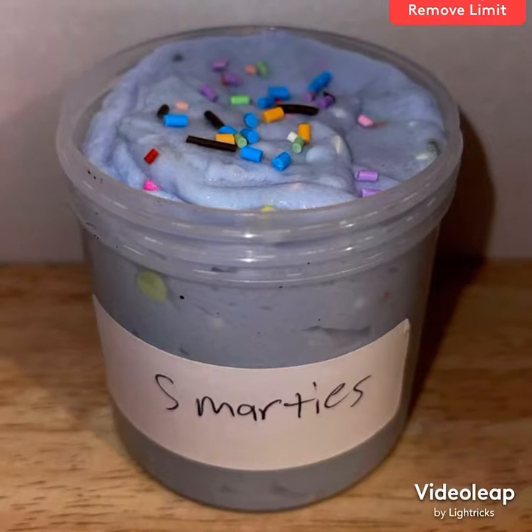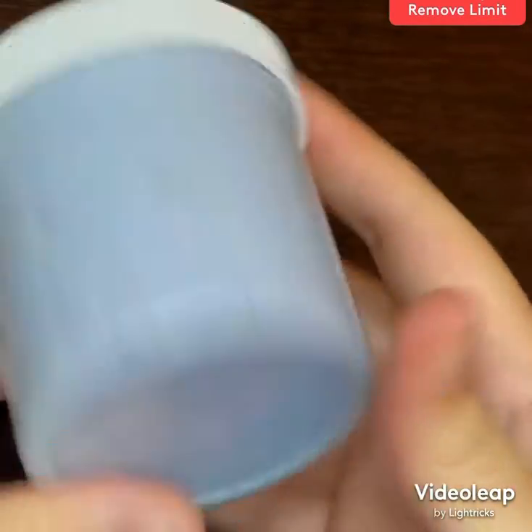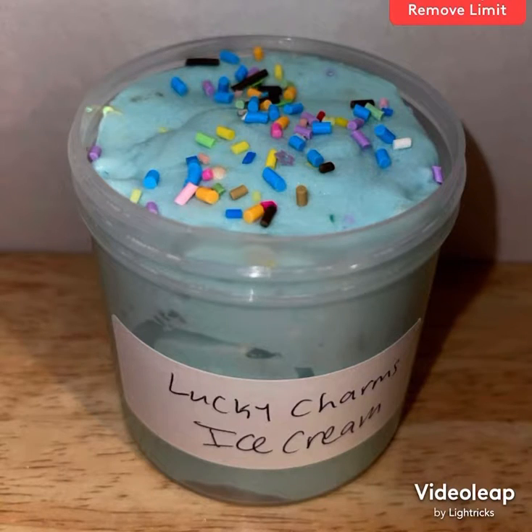Now on to some slightly bigger size slimes. We have smarties, which is topped with rainbow sprinkles and has some fruit loop sprinkles because they kind of look like smarties, and pastel foam beads — this is scented blue raspberry. Lucky charms ice cream is also topped with rainbow sprinkles but has some rainbow lucky charms-looking add-ins in it.